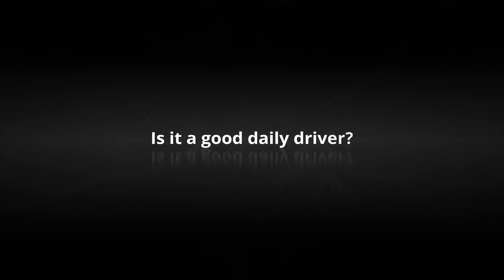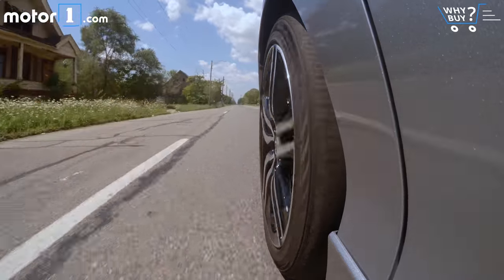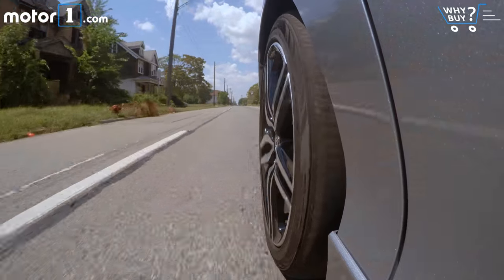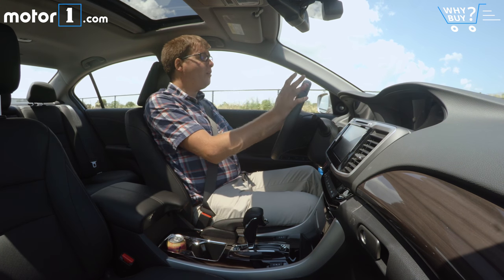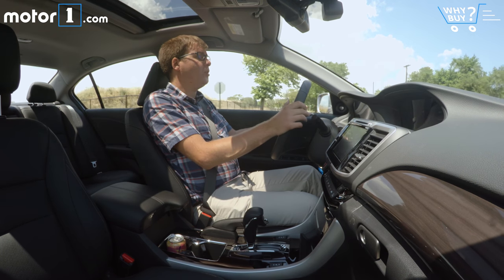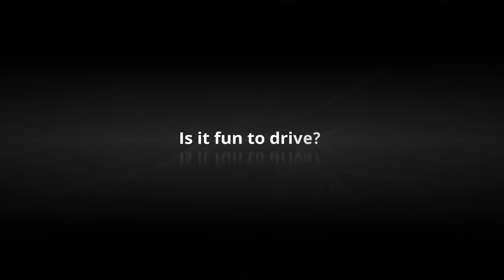Is it a good daily driver? Absolutely — that's one of the greatest things about the Accord. It's just really nice. There's great forward visibility, everything is really smooth and easy to use, it's comfortable, it's quiet. I could happily drive this car every single day.